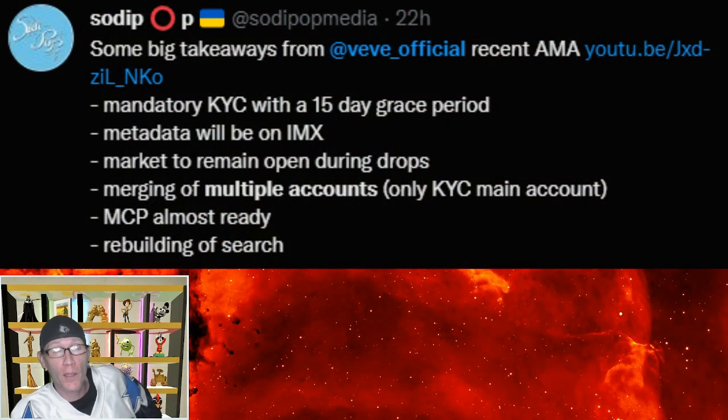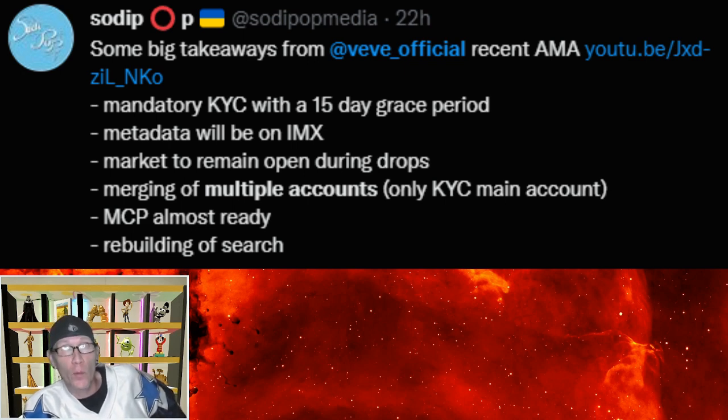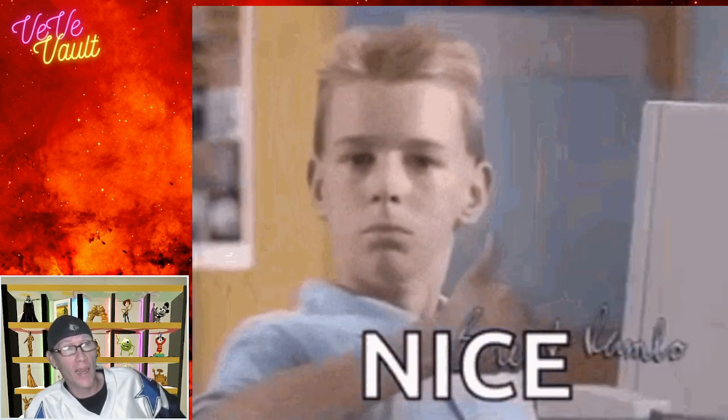If you have multiple VV accounts or a child under 18 with a VV account, VV addressed this in yesterday's community update. They stated: 'With KYC coming in, you're going to be isolated to a single account, but we will be rolling out a feature over the next one to two months that will allow users to merge their accounts. Make sure you KYC your main account — we'll bring out this feature to merge your other accounts into your main KYC account, transferring all collectibles and gems.' So there will be a process for merging multiple accounts.